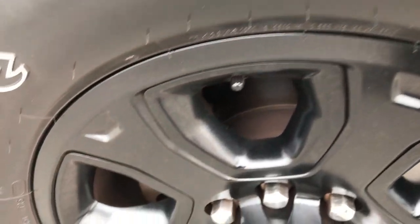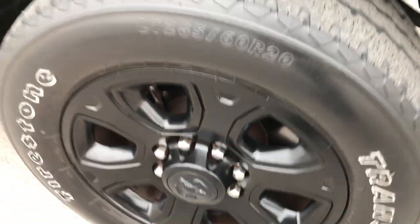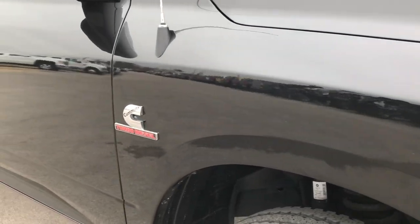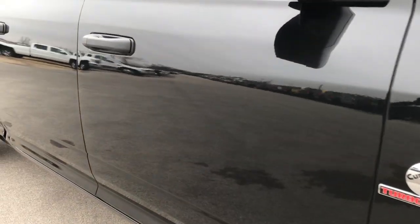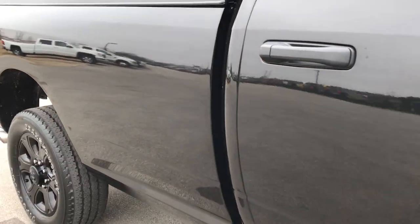The passenger side rim is in really nice condition as well — no scuffs or scrapes. And as you go down this side of the truck you can see just how clean the body is, how reflective and mirror-like and glass-like that paint is.